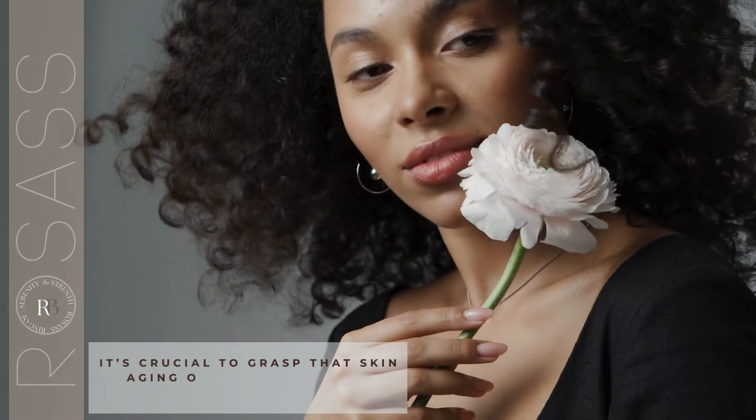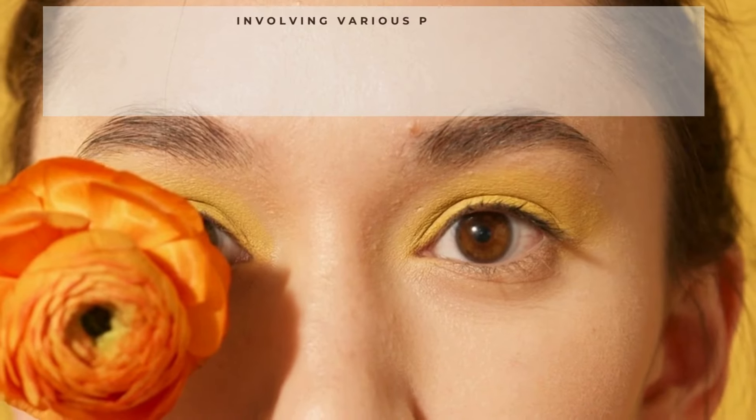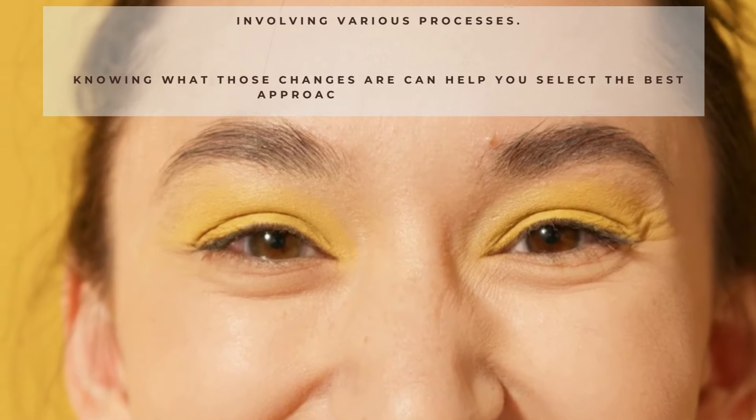It's crucial to grasp that skin aging occurs at multiple levels simultaneously, involving various processes. Knowing what those changes are can help you select the best approach for treatment.